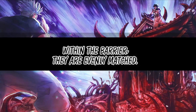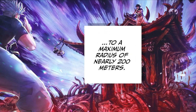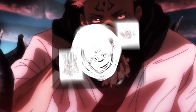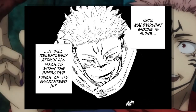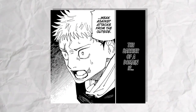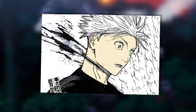Outside the barrier is a different case. The effective range of Malevolent Shrine can go up to 200 meters with the Bind and Vow. Without a barrier, the effective range of Sukuna's domain easily extends past Gojo's barrier. Even without the Bind and Vow, while Malevolent Shrine is up, it will continue to attack everything within the effective range of its guaranteed hit with Cleave and Dismantle — including Gojo's barrier, which is being relentlessly attacked. As stated earlier, a barrier for domain expansion is weak against attacks from the outside. We see this clearly as Gojo's barrier is shattered before his neck is immediately sliced by Sukuna's guaranteed hit.